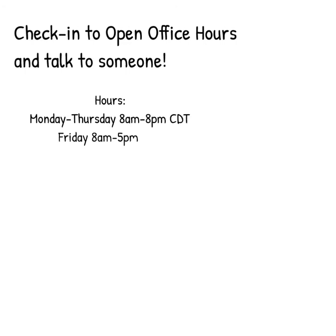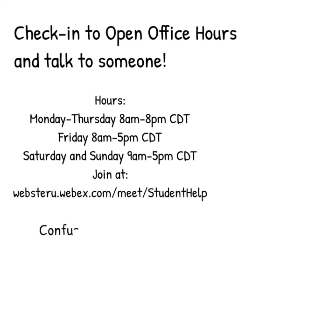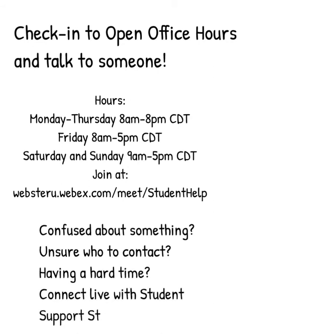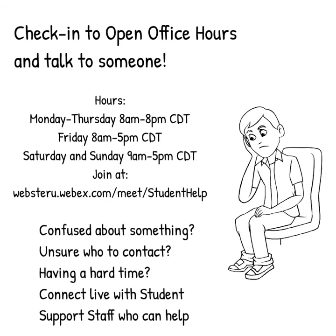Moving on, did you know that we have open office hours available for students via WebEx every day? We do. Student support staff are available every day at the times listed here, ready to help you. Our motto is: if you're confused, or you have a question, or you just need help and you don't know who to ask or where to go, start here. If these folks don't have an answer, they'll make sure they either find it or they get you to where you need to go.